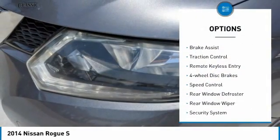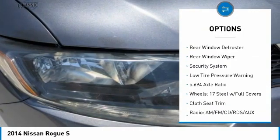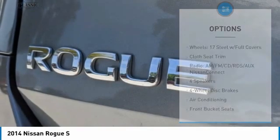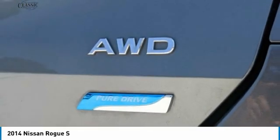Electronic stability control, brake assist, traction control, remote keyless entry, four-wheel disc brakes, speed control, rear window defroster, rear window wiper, security system, low tire pressure warning.